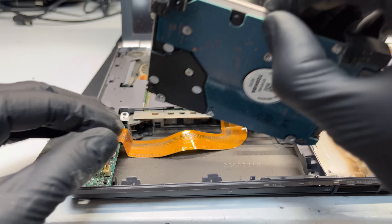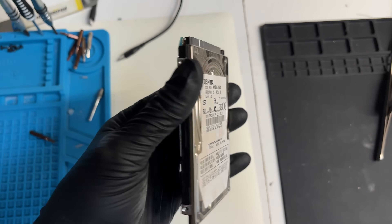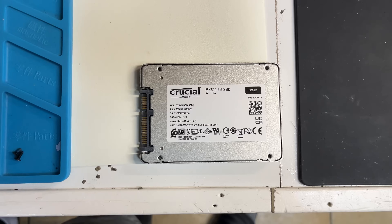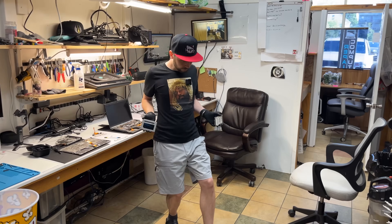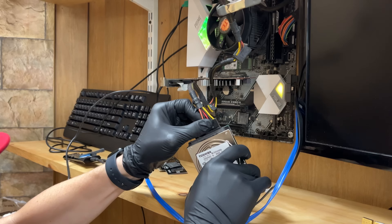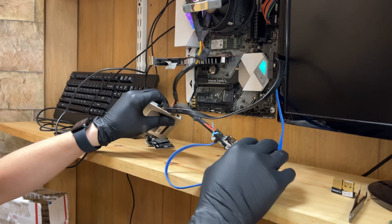Thankfully, I was eventually able to pry this gooch-covered 320 gigabyte drive out — which I believe is the original one — and prepare to clone it to this Crucial MX-500 by performing my ritualistic clone dance so those pesky tech gods can bless us with good sectors and a speedy transfer.